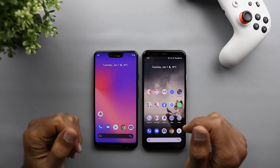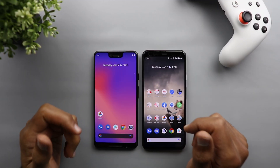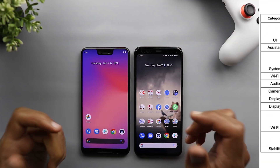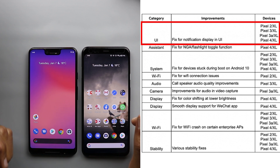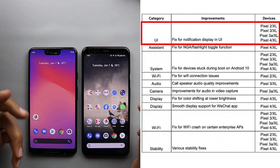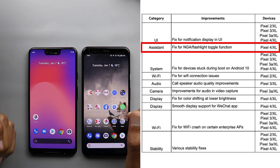Now let's look at the improvements that came with the January security update. The first is a fix for the notification display in the UI, and that includes Pixel 2, Pixel 2 XL, Pixel 3, 3 XL, 3a, 3a XL, 4, and 4 XL. The second improvement is a fix for the flashlight toggle function when using Google Assistant.